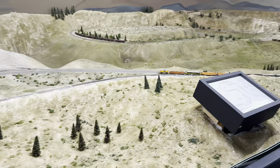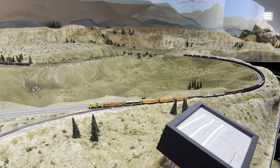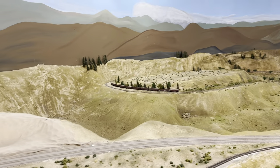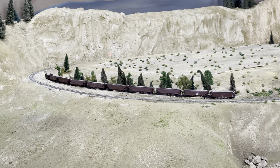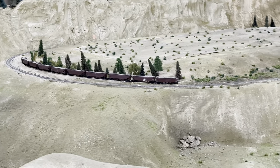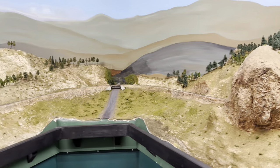Here's Rocky Flats with Big Ten Curve, currently having a train go up. You can see that's the side of Big Ten Curve that faces the highway. And here we are headed up into the mountains after Big Ten Curve.